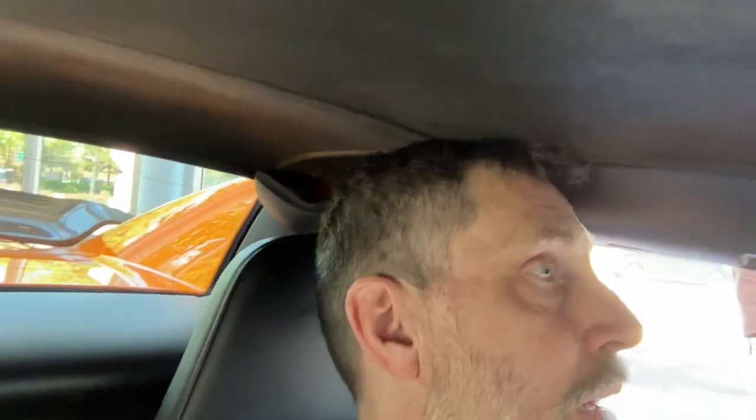Here I am, six foot four, sitting inside the McLaren 650 Spider. I've got this — boonk, boonk, boonk — right there. It's really close. Basically, it's touching my hair the whole time, but I'm pretty comfortable.